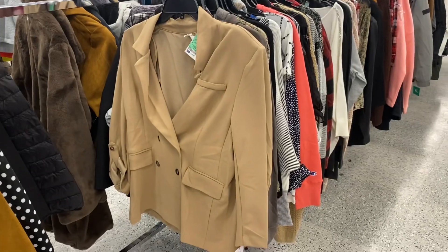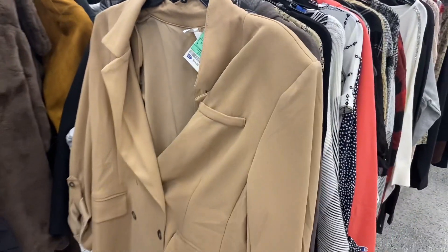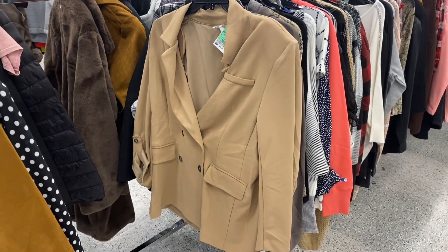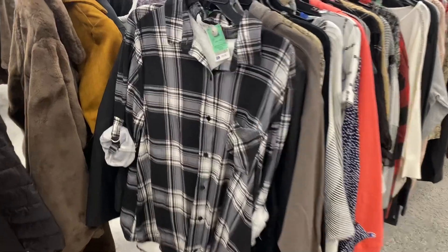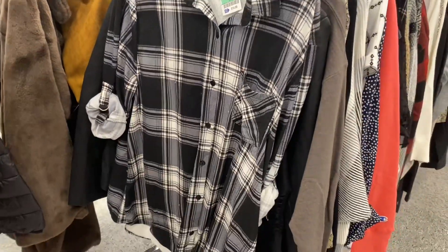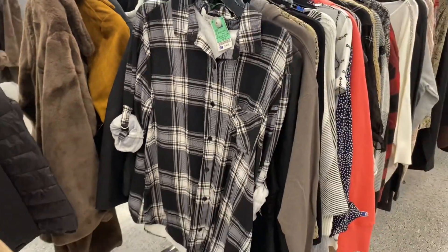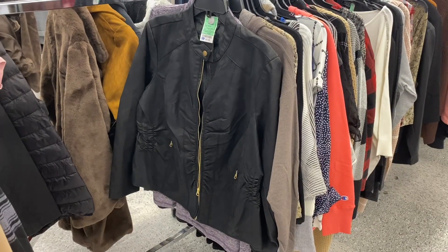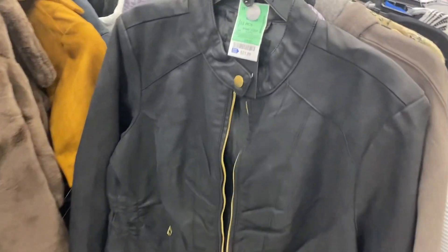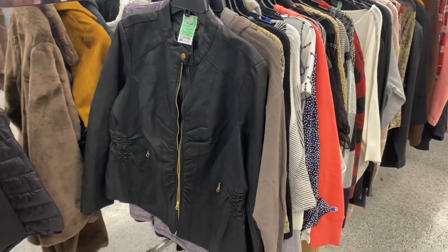They do have some new styles in plus size. They have this top here for only $15.99 — it's like suede material. I showed this one last time, it's plus size as well — a flannel top where you can hook it on the sleeves, only $14.99. They also have this faux leather coat in plus size for only $21.99. You can find some amazing deals at Ross.